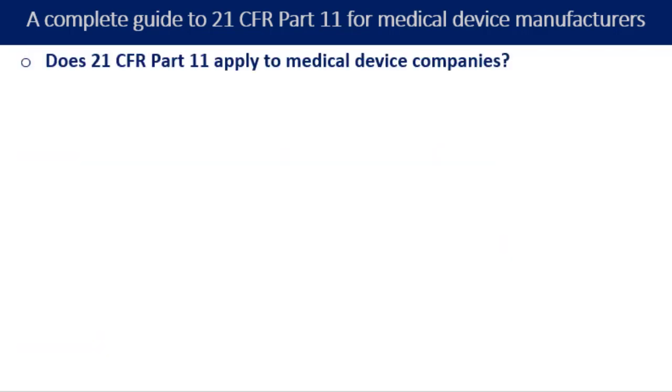Does 21 CFR Part 11 apply to medical device companies? Yes, these regulations apply to all medical device manufacturers regardless of their size, including startups and small businesses. You have to expect that 21 CFR Part 11 compliance is applicable to all multinational conglomerates with bigger budgets and even the smaller companies.